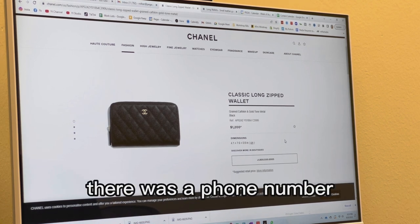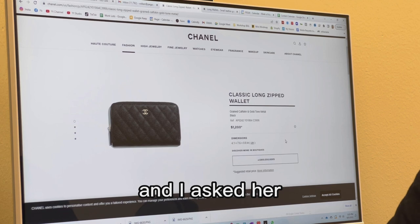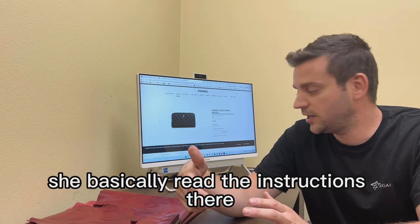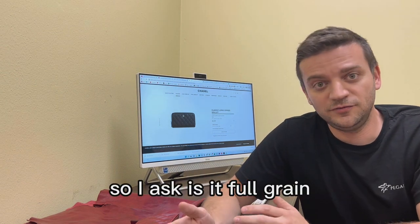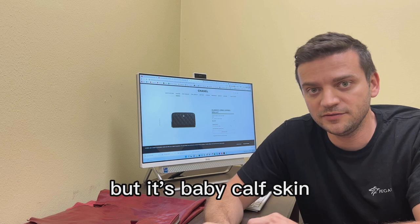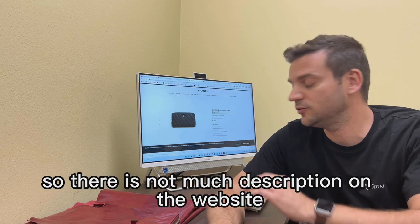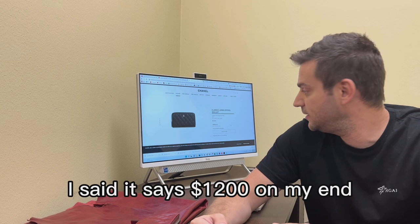I clicked on it, there was a phone number, and I called. It was a very pleasant conversation with a very nice lady trying to help me. I asked what the leather material was and she basically read the listing: grain calf skin, gold-toned metal zipper. I asked if it was full grain or top grain, and she said she wouldn't be able to tell me, but it's baby calf skin, it's really good, and the inside is leather too. When I asked what leather the inside was, there was no information on her end either.